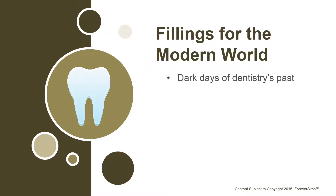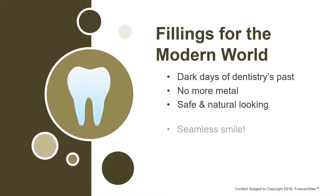In the past, and in many dental offices still today, the use of metal amalgams to fill cavities was actually quite commonplace. In fact, it was the only way we could fill cavities and stop decay. Thankfully today, we use a safe and natural-looking tooth-colored resin that blends in with your natural teeth for a seamless smile.